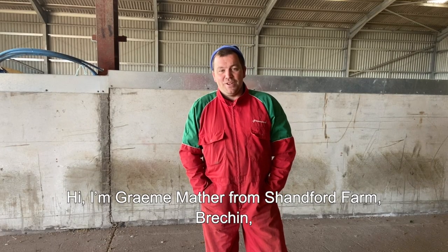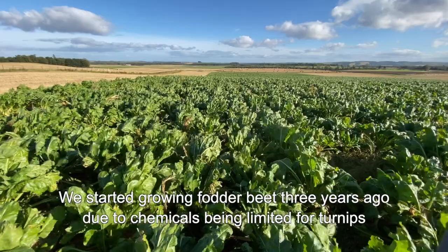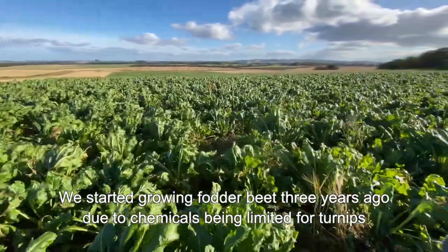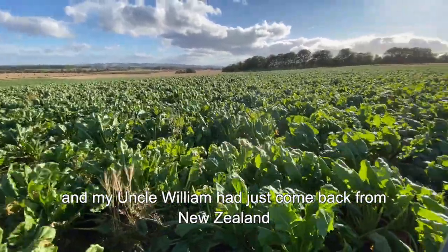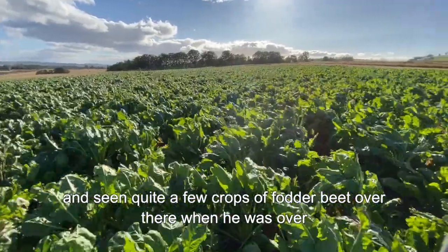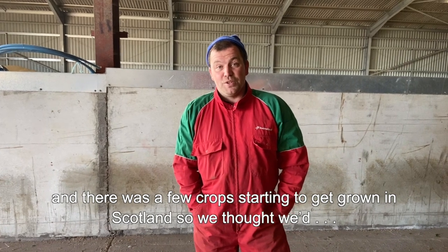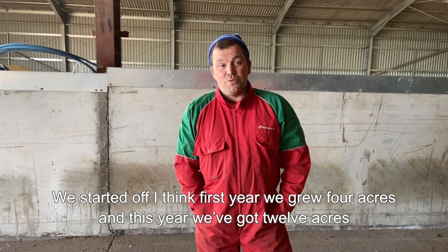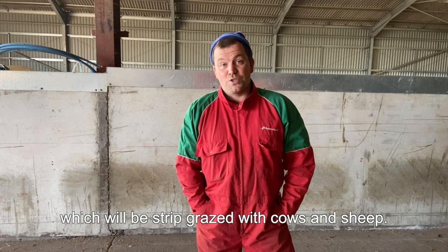Hi, I'm Graham Mather from Shandford Farm, speaking on behalf of the Mather family. We started growing fodder beet three years ago due to chemicals being limited for turnips, and my uncle William had just come back from New Zealand having seen quite a few crops of fodder beet there. There were a few crops starting to grow in Scotland, so we thought we'd start — the first year we grew four acres and this year we've got 12 acres, which will be strip grazed with cows and sheep.